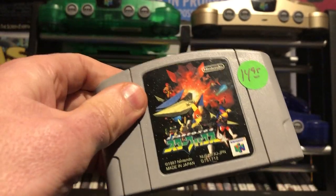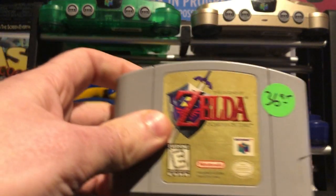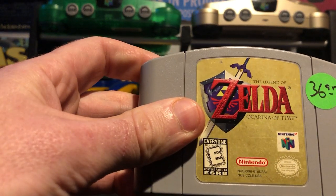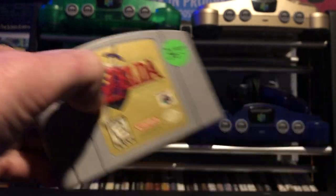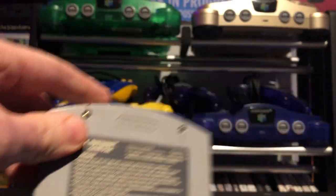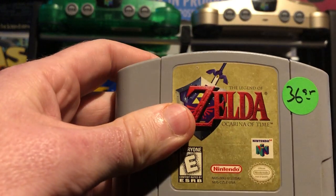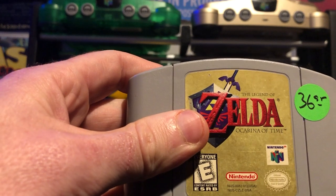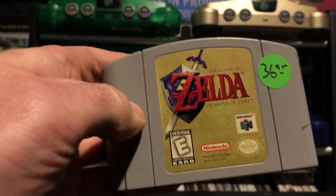Continuing on to a game that's arguably even better than Star Fox - I got The Legend of Zelda: Ocarina of Time. This is just the standard edition; unfortunately I'm still missing the gold cart which I do eventually want to pick up. But I saw it and kept thinking about it and said you know what, I'm just gonna bite the bullet. It was about 40 bucks with tax, so I got it back in the collection so I can play it again.